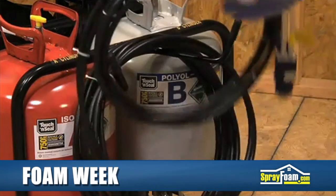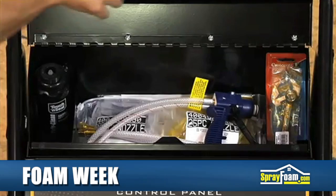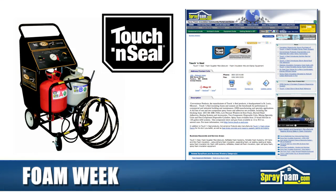Bud Youngs, an insulation specialist at Homeland Builders, claims that the portability of the CPDS allowed his team to complete the insulation project in a fast, economical manner. To learn more about the CPDS, visit Touch and Seal's listing on SprayFoam.com.